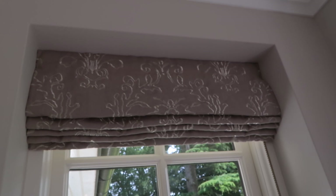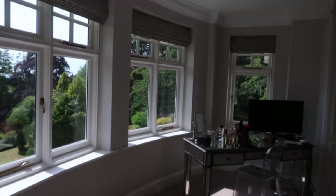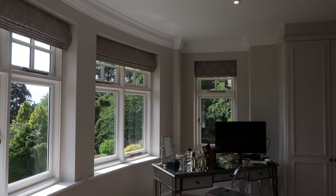We decided to get blinds instead of curtains, partly from a cost perspective — to get curtains made for these windows would have cost a lot. Let me take a step back and show you the size of the windows — there's a lot of window.